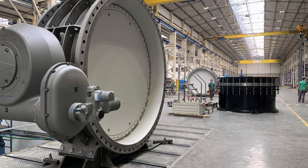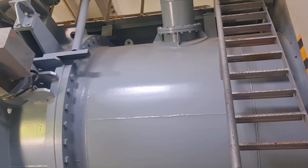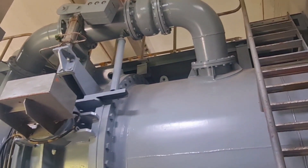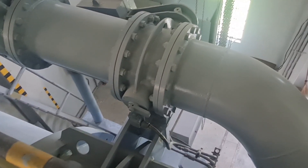Valves are also subject to extreme temperatures, pressures, and corrosive substances, which can cause them to malfunction or fail entirely. In such environments, butterfly valves have proven themselves to be incredibly resilient and reliable. Their durability is unmatched, and they require minimal maintenance, making them a cost-effective solution for power stations.